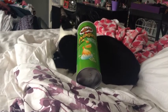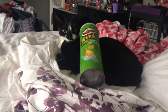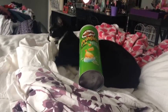Hey guys, it's me and Lexi. She's getting into the Pringles. I know I just stuck them on her. She's like, what the heck is this? I don't want these.